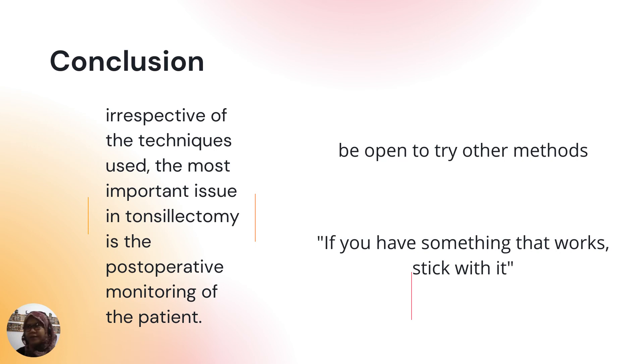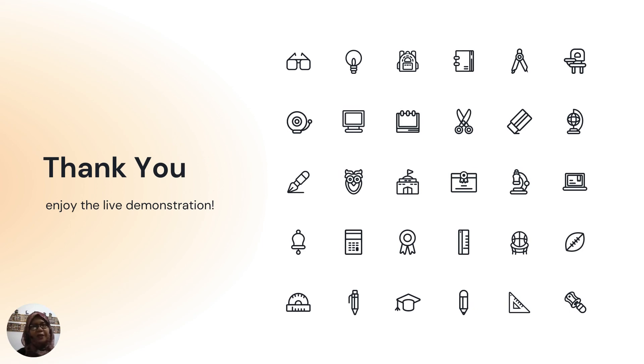In conclusion, no matter what technique you use, the most important thing in tonsillectomy will be post-op monitoring of the patient. ENT surgeons and ENTMOs, please be open to trying other methods, because we have to experience using other techniques to develop our own method of tonsillectomy that works. Once you have something that works — fast, good post-op pain control, and less bleeding — then stick with it. I hope you will enjoy the rest of the live demonstration and find the course educational. I hope you can try other techniques of tonsillectomy, especially those who haven't tried before. With that, I thank you.